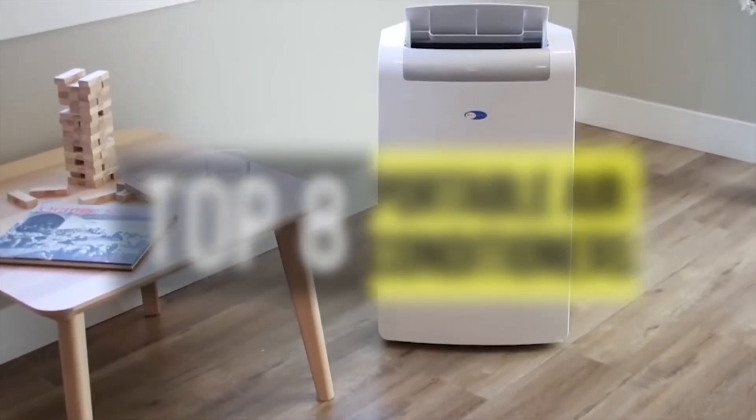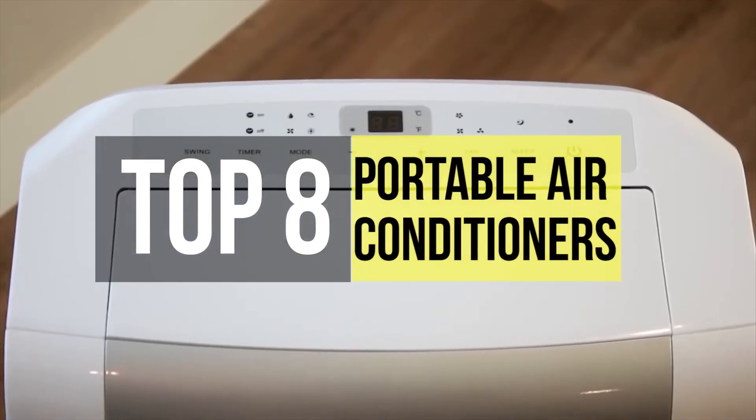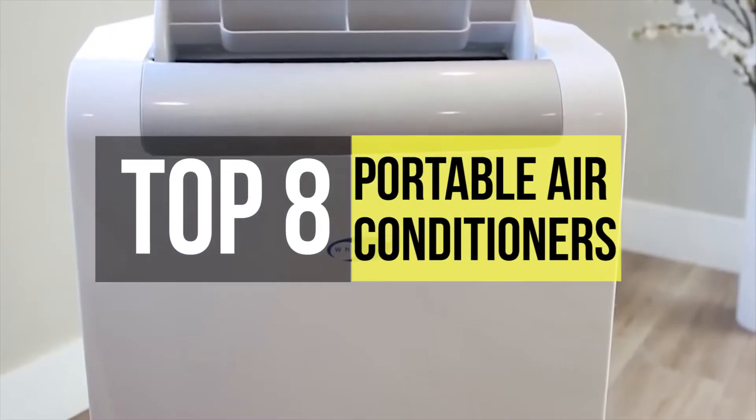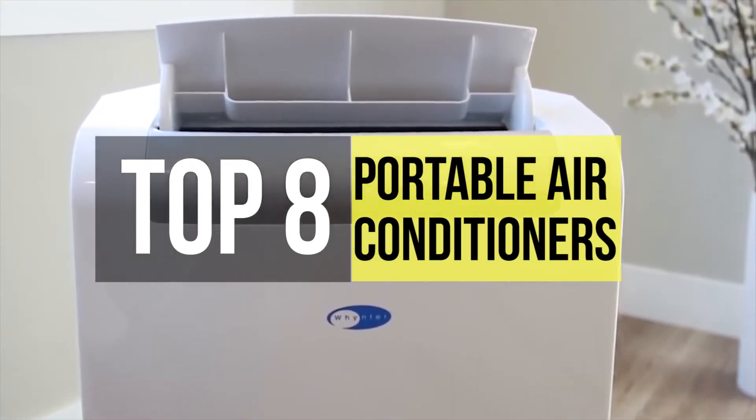An air conditioner is a system or machine that treats the air in a defined, usually enclosed area via a refrigeration cycle in which warm air is removed and replaced with cooler and more humid air. These are some of the best products available on the market.